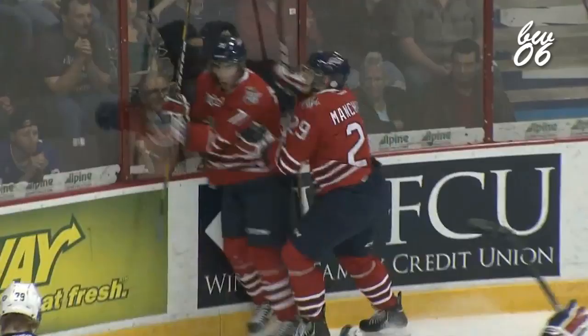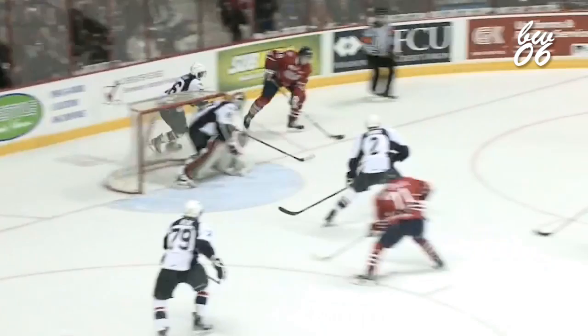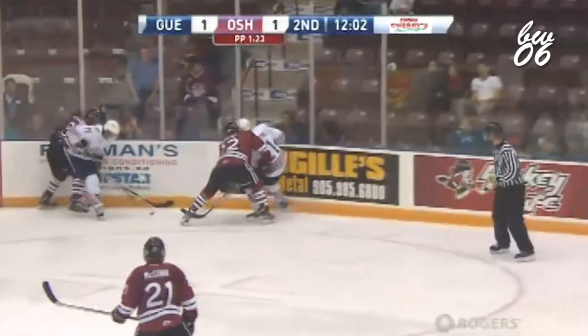In front, Dalcol — he'll score his second. Shakes the check of San Vito in front, gets it stick free. Here's Dalcol off the wall, scores! Michael Dalcol — the super sophomore ties it at one. Beautiful recognition and patience, and roof over the blocker.